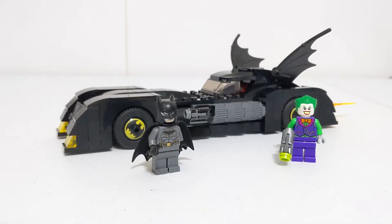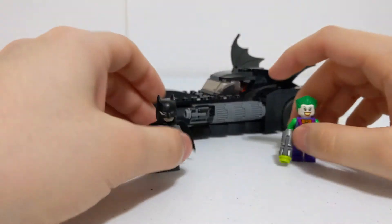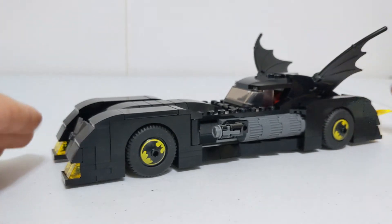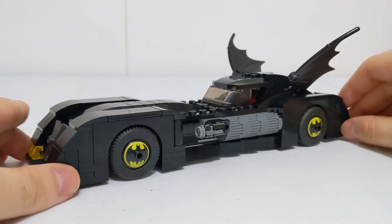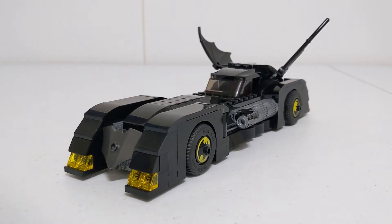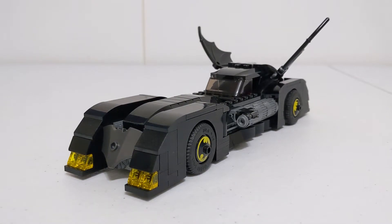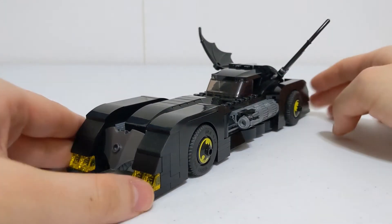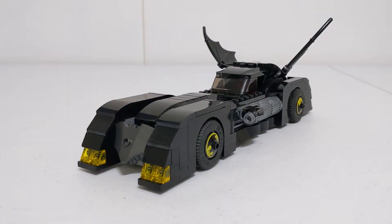Now we're done with the minifigures, let's take a look at the build. Moving them out of the way, we can take a closer look at the Batmobile — its features and how it's built up. Looking at the set as presented, you can tell there's a close resemblance to the 1989 Batmobile, or the Tim Burton Batmobile. The shaping and overall design, while not exactly the same, still very much resembles it.